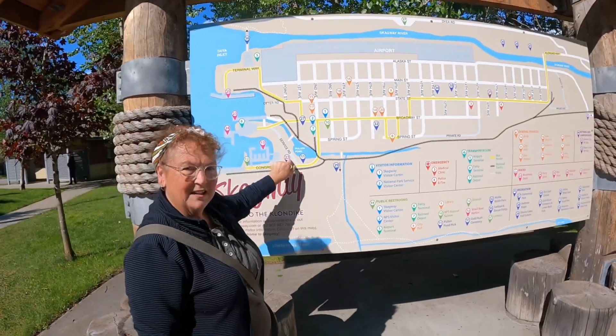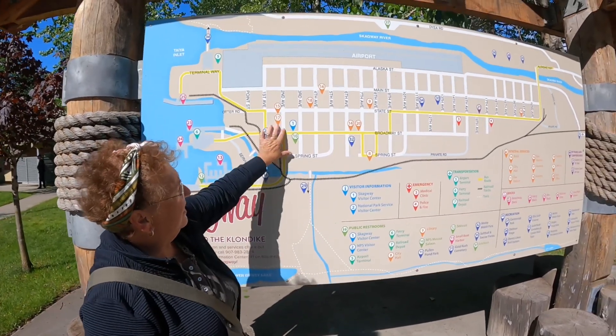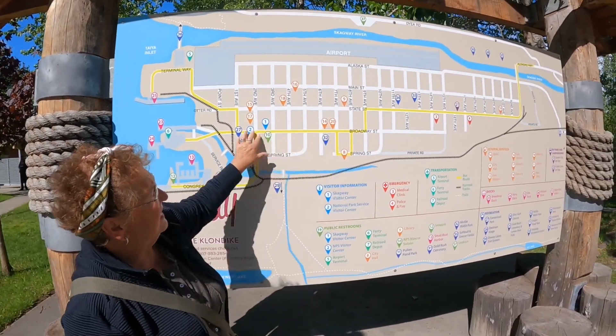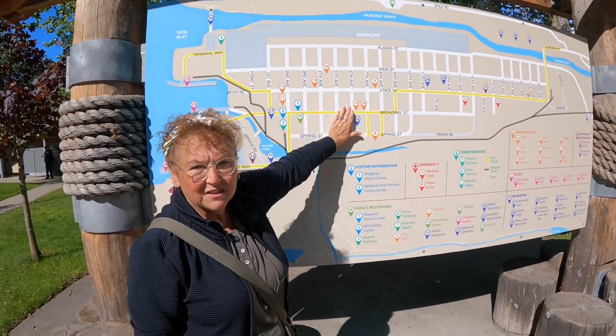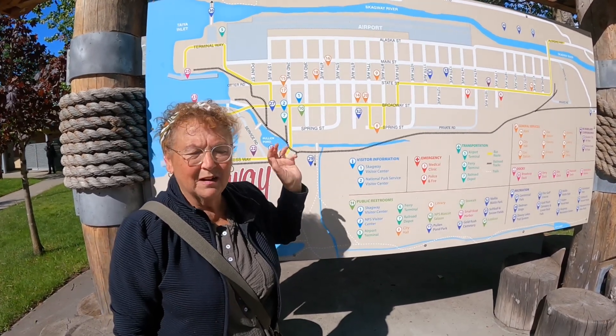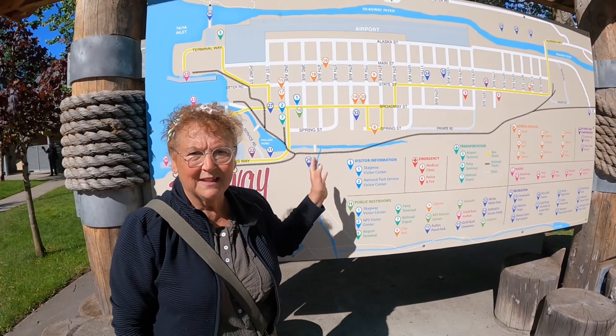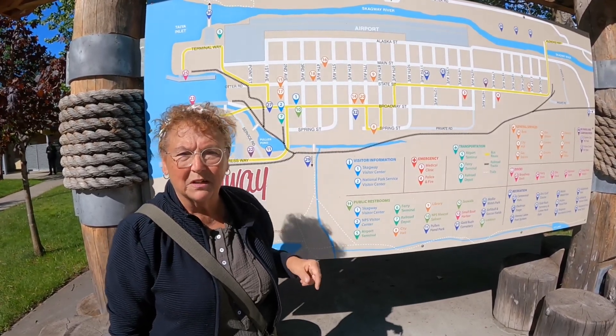We are here at number 22 and we are going to walk this path down to Broadway. On Broadway and State Street there are all kinds of shops, breweries - you name it, it's here. They also have a train that runs through town, so we're going to take you down and let you see what's going on.